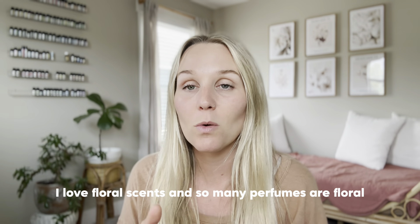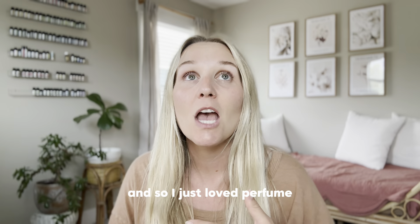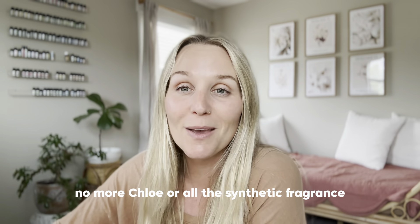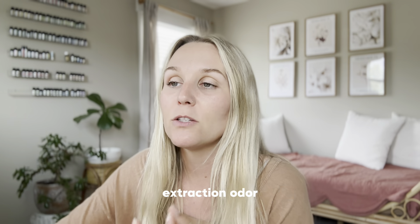I used to love so many perfumes — I worked at Ulta and was a perfume girl for a while. I love floral scents and so many perfumes are floral, so I loved them. But once I knew the cons and the differences, it was easy — no more Chloe or synthetic fragrance. In the blog post I also have quick reference guides with the scientific name, origin, extraction method, and odor profile.